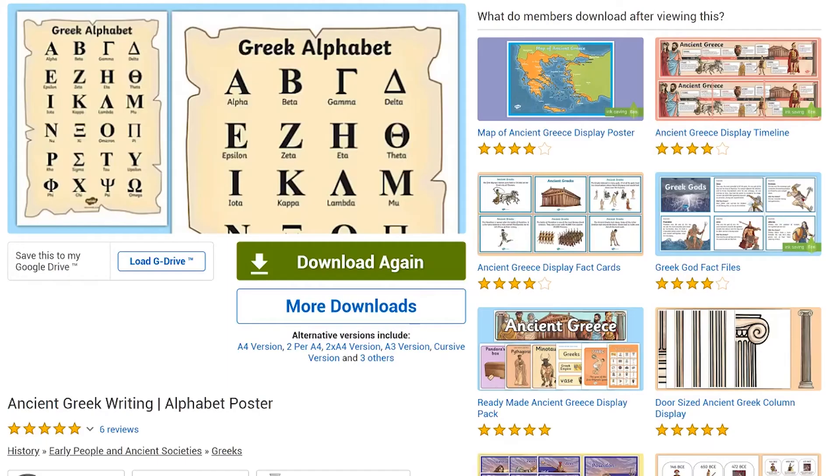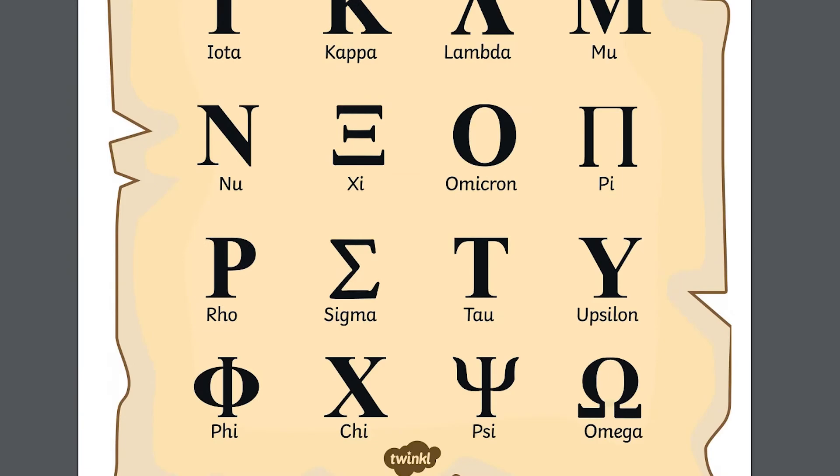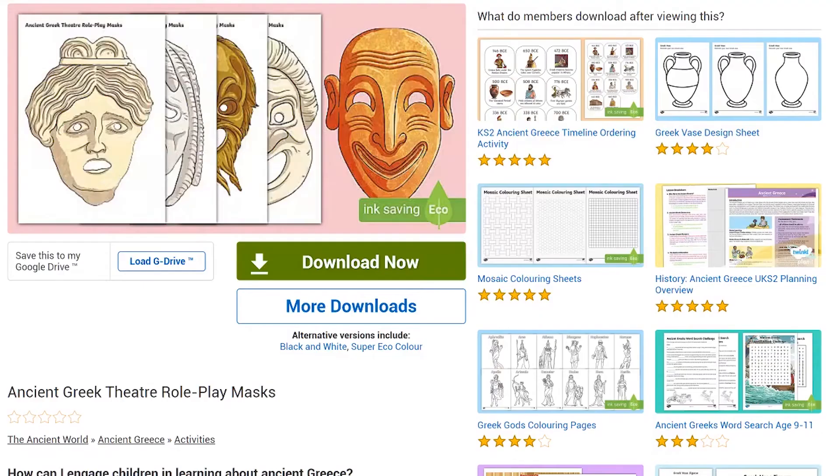You could learn about the Greek alphabet — try writing all the letters from Alpha to Omega, then see if your children can match the letters to the name. The Greeks invented the theatre and used happy or sad masks, and you can put on your own ancient Greek performance with these roleplay masks.